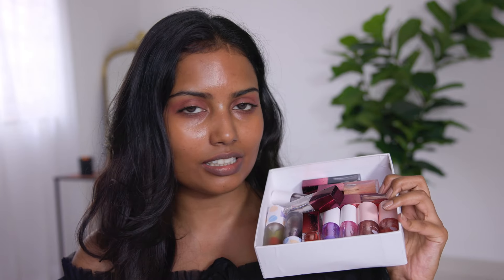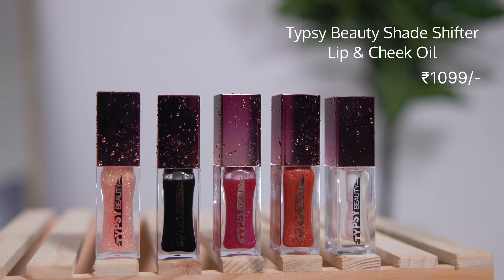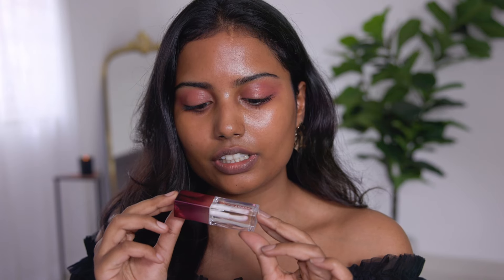Nowadays the Indian market is flooded with makeup products and they are releasing so many lip oils. I have got all of these pH lip oils, color changing lip oils. Let's swatch all of them and I'll show you which lip oil is the best for pigmented lips. First, I'm starting with the brand Tipsy Beauty — I have this clear lip oil.